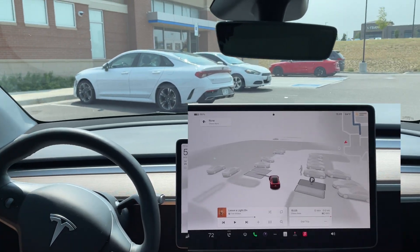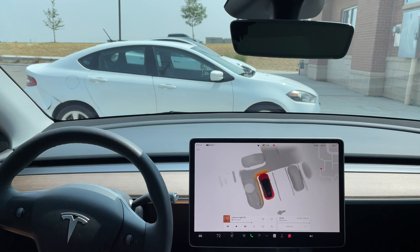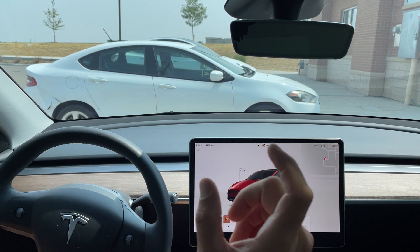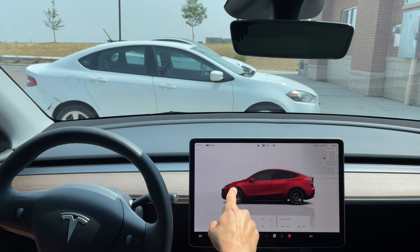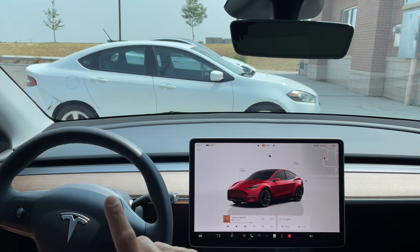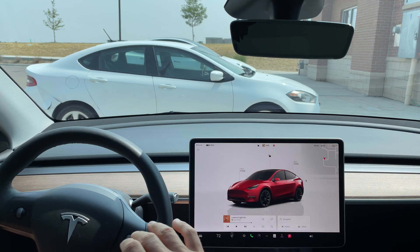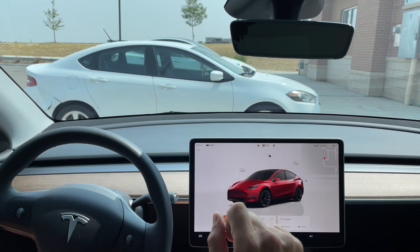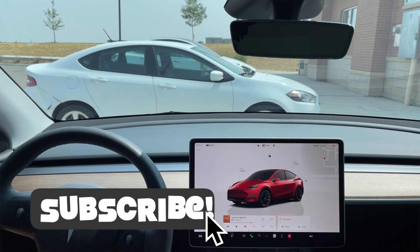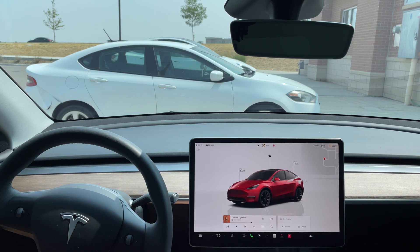I'm excited to see more. If you have a non-hardware-version-4 vehicle and did get the 12.5 update, let me know in the comments below. As I mentioned, our 2018 Model 3 with hardware version 3 does not have 12.5. If you liked this video, please give it a thumbs up — thanks so much for watching, share it with a friend, and don't forget to hit subscribe. I'll catch you guys in the next one!